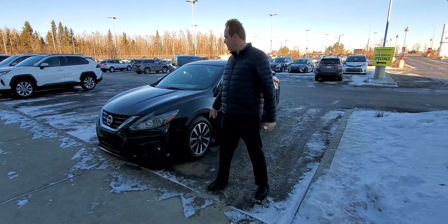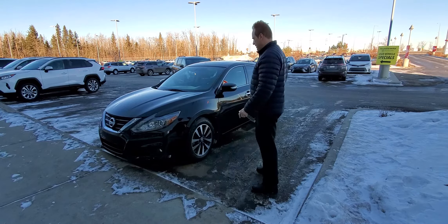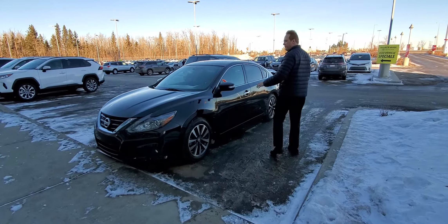It's Andrew here at Gateway Toyota. I'd like to show you another great vehicle on our pre-owned inventory. This is a 2016 Nissan Altima — our mid-sized sedan.